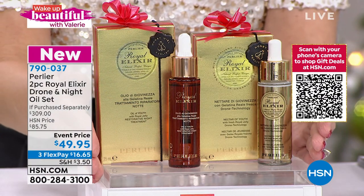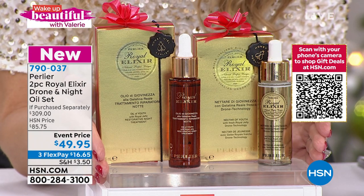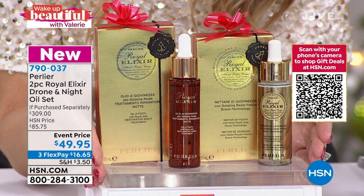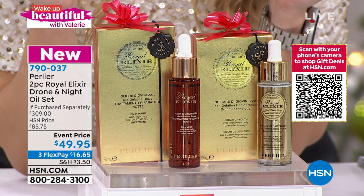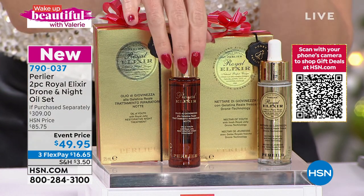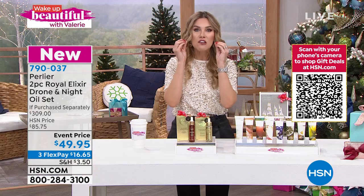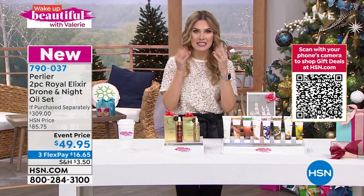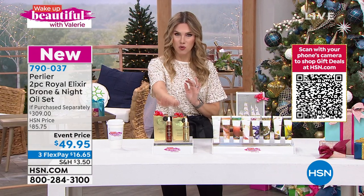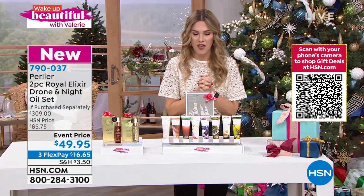Together, these two full-size bottles total over $309. Look at your event price today — I'm gobsmacked. This is how we are rounding out a 25-year celebration with Perlier here at HSN. Flexible payments get it home for $16.65. You're getting both — you're not choosing. You've got your beautiful, lightweight dry night oil and the drone technology that literally finds what your skin needs and delivers it. Item number 790-037.